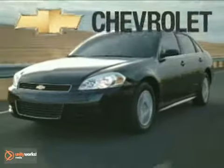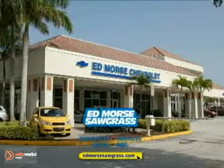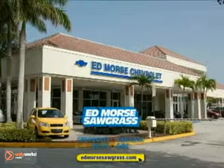The 2011 Chevy Impala, a full-size car more people depend on. But savings this big won't last long. Come visit Edmor's Sawgrass Auto Mall today.